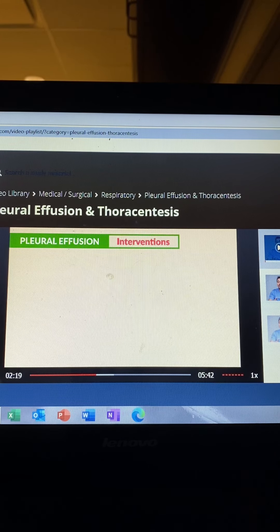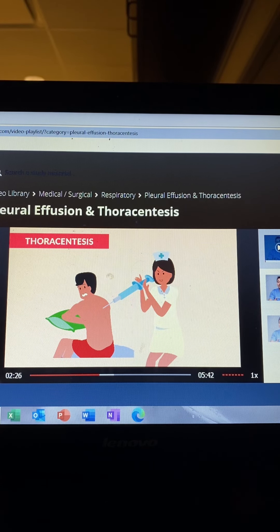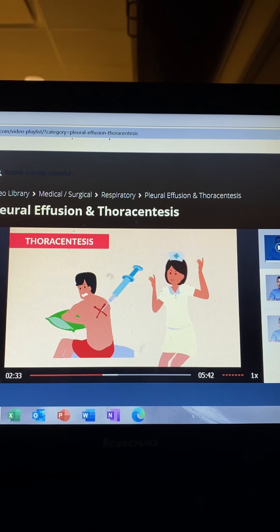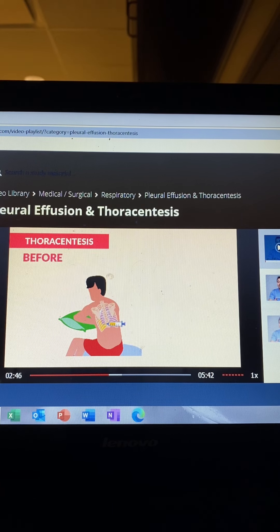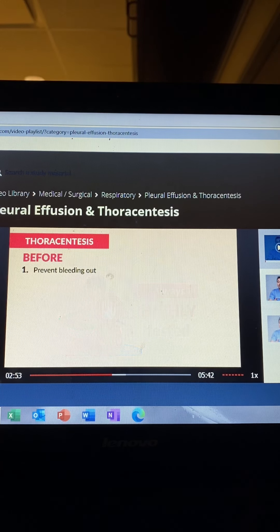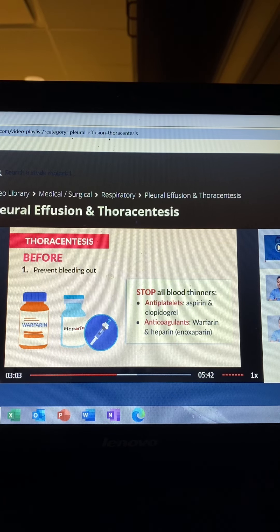For interventions, the number one priority is to drain that fluid. The key term is thoracentesis — we place the needle through the intercostal space, that space between the ribs, and gently puncture the lung to drain the fluid. Before the procedure, we must prevent the patient from bleeding out, so we stop all blood thinners: antiplatelets like aspirin and clopidogrel (brand name Plavix), anticoagulants like warfarin and heparin, and even enoxaparin, our low molecular weight heparin.